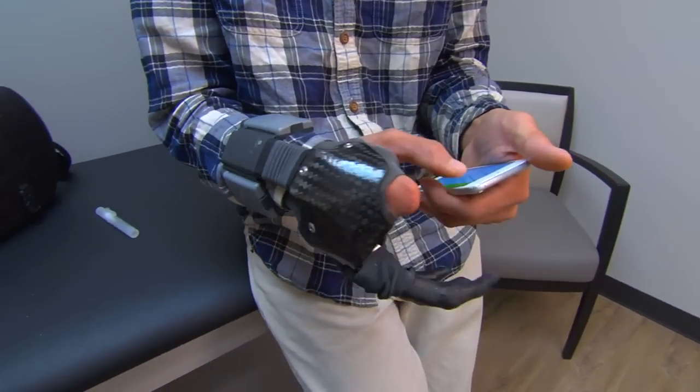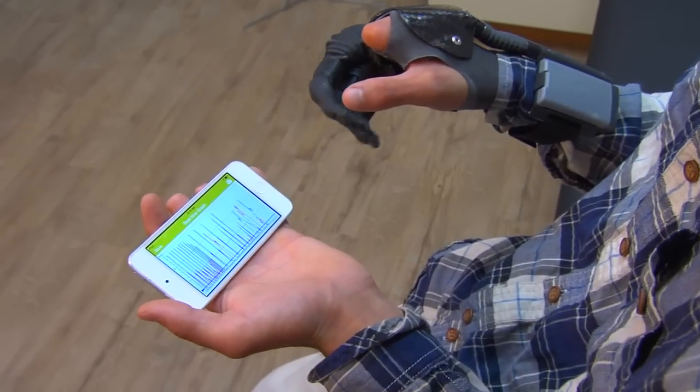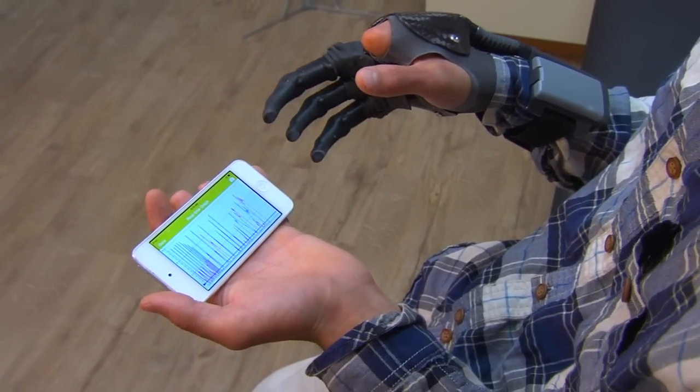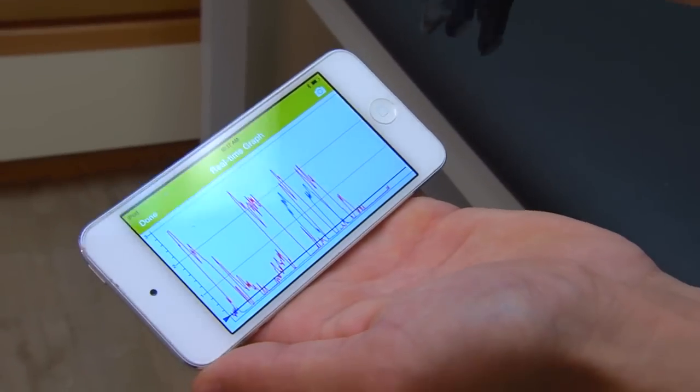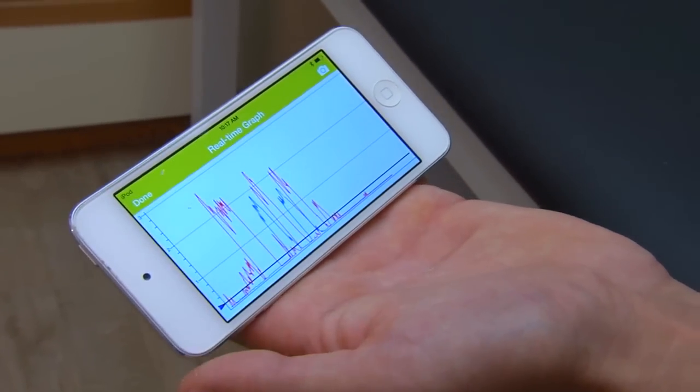Nick wears a prosthesis that can be customized through an app on an iPod. He can go in and create gestures and look at his EMG activity — his muscle activity. This is great for therapy: the therapist can look at the iPod and see his muscle activity while Nick is doing his activities. It's a great training tool and a great resource for the therapist as well.